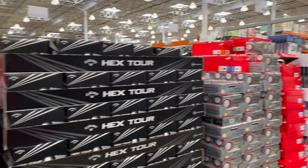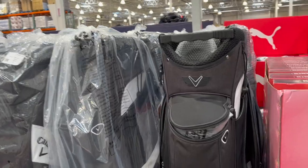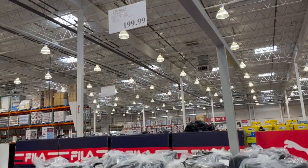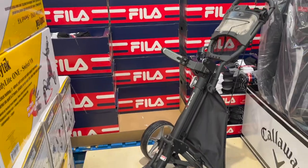Tons of golfing equipment right now — check this out. The Callaway golf cart bag with a seven-way divider is $199. The golf push cart by Caddy Tech is $179.